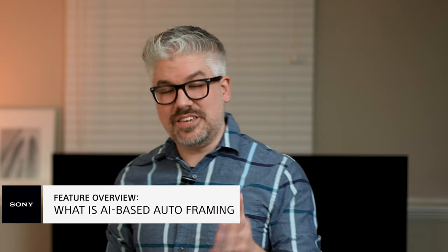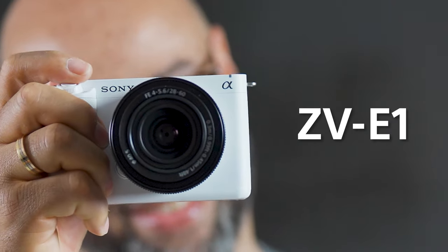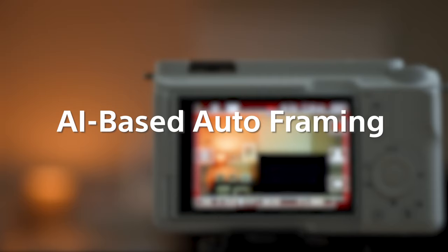AI-based auto framing on the ZV-E1 can save you a lot of time. So if you're a crew of one and doing everything by yourself, this can actually make it look like you have an experienced camera operator with you.